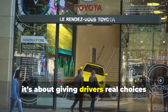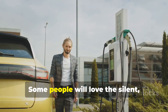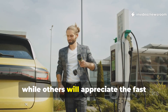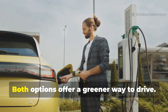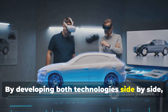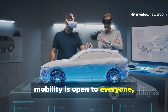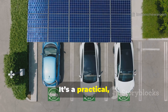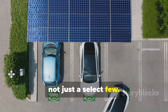Toyota's approach isn't about picking sides or declaring a single winner. Instead, it's about giving drivers real choices that fit their unique needs and lifestyles. Some people will love the silent, smooth experience of an EV, while others will appreciate the fast refueling and familiar feel of a hydrogen-powered car. By developing both technologies side by side, Toyota is making sure the future of mobility is open to everyone, no matter where they live or how they drive.